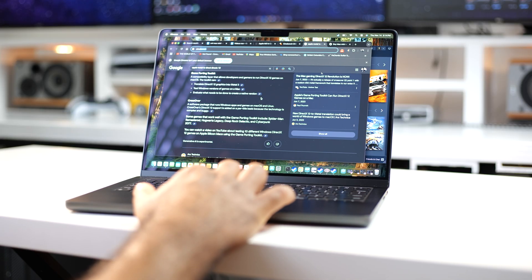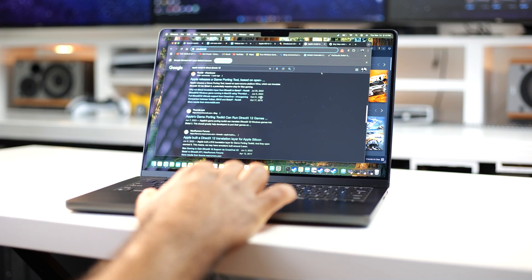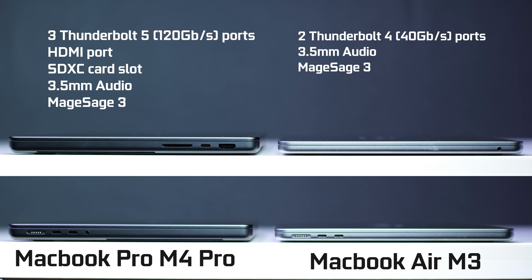The big reason to get a MacBook Pro is the ports and connectivity options. We have three Thunderbolt 5 ports, a full-size HDMI, SD card reader, headphone jack, and a MagSafe power connection. The M4 Pro chip specifically comes with Thunderbolt 5 connectivity, which is up to 120 gigabits per second, versus the standard M4 chip and the M3 chip which are Thunderbolt 4 compliant at up to 40 gigabits per second.